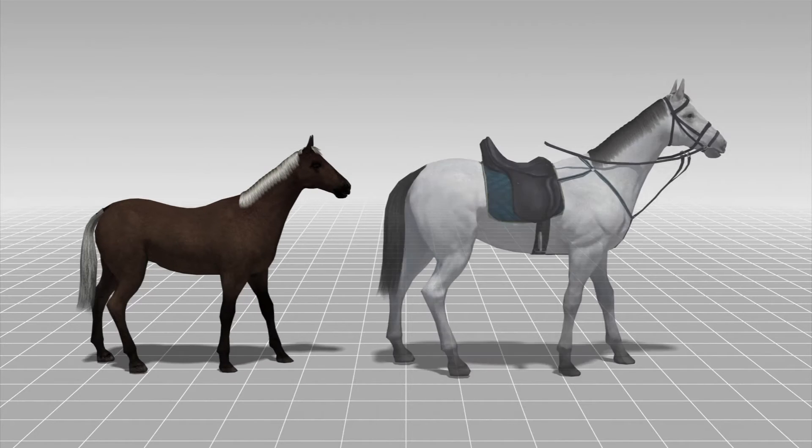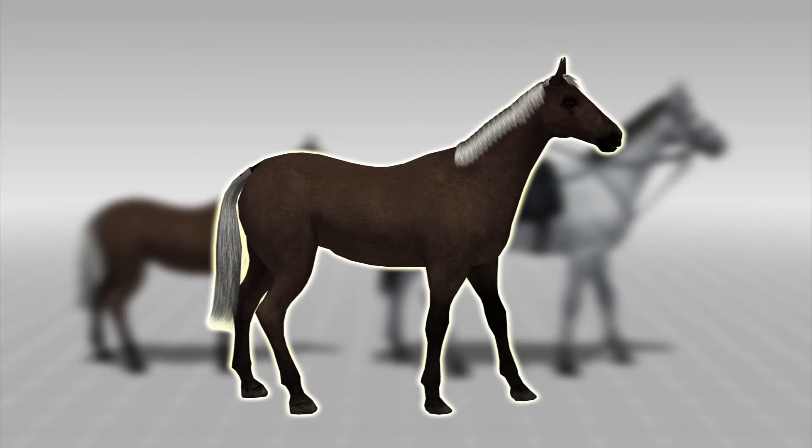The Chilean horse is smaller and stronger than other horse breeds. He is 1.45 meters tall, and has strong bones and muscles.